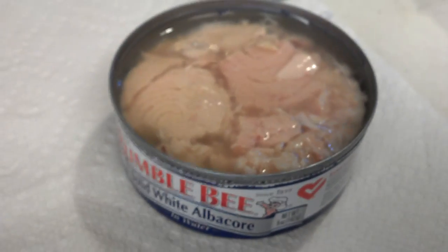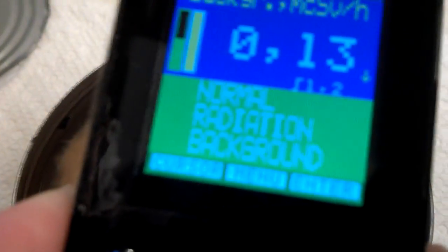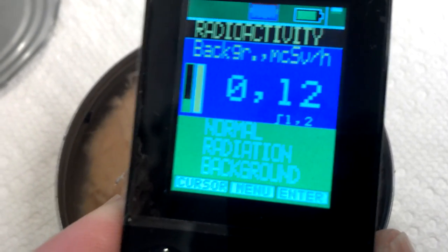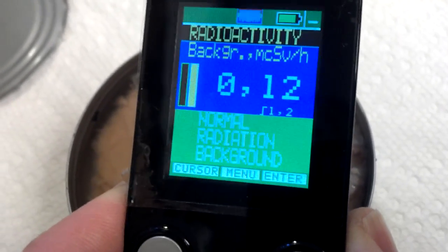That smells good, I can't wait to eat it. But before I eat it, I'd better see if it's radioactive or not. It does not appear to be radioactive. That's a good sign! In that case, it's lunchtime.